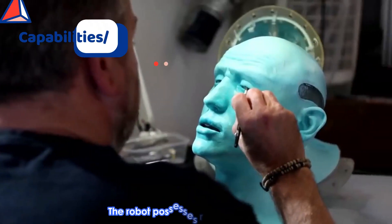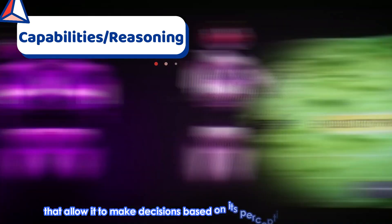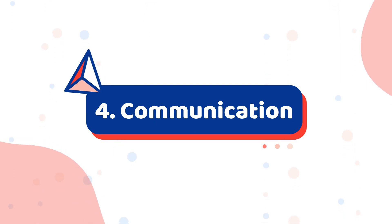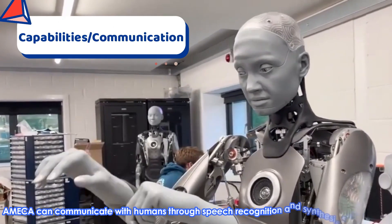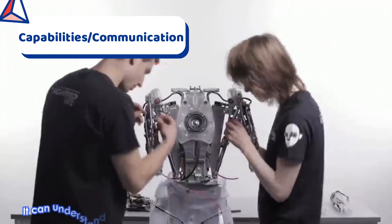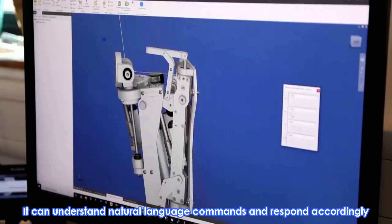Number 3: Reasoning. The robot possesses reasoning abilities that allow it to make decisions based on its perception of the world. Number 4: Communication. Ameca can communicate with humans through speech recognition and synthesis capabilities. It can understand natural language commands and respond accordingly.